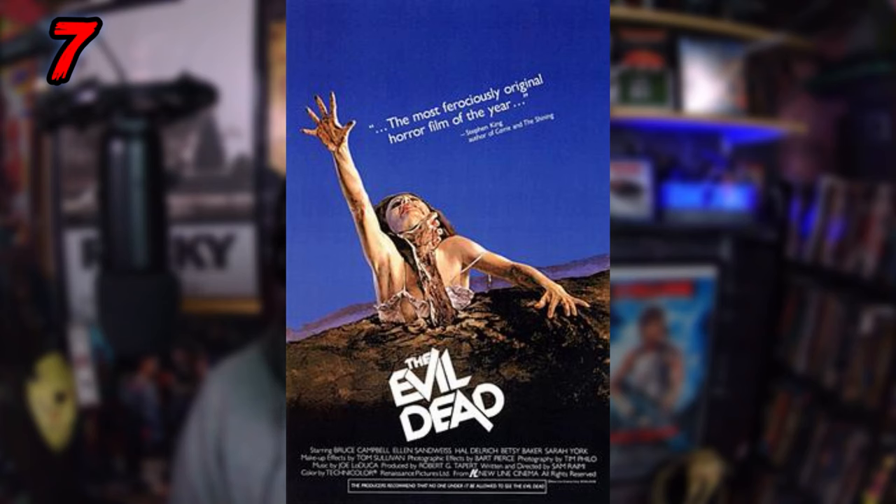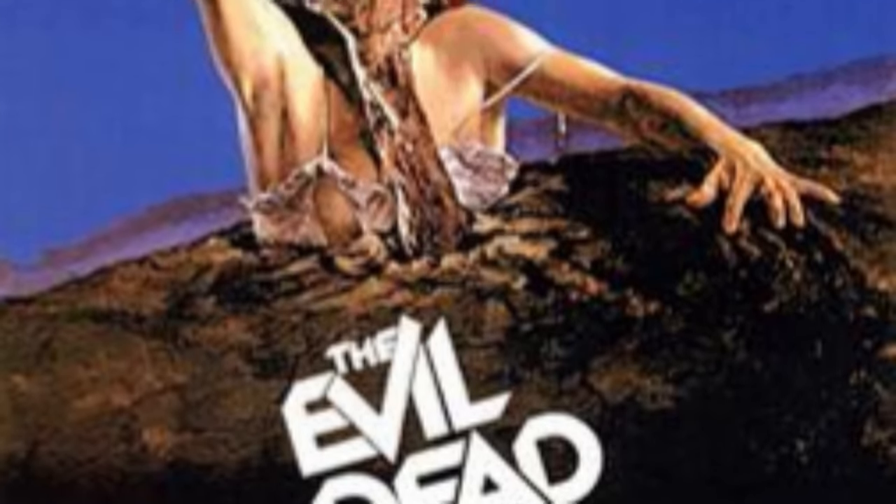Coming in at number 7 is the poster for the original Evil Dead. Love this poster — love the colors, the blue, the brown of the earth, and the woman coming out and reaching, her shirt straps hanging off her shoulders. It's really telling you what the hell you're signing up for. The poster's on a tilt, the Evil Dead font is on a tilt, everything is on a tilt — makes you feel off-kilter and disjointed. When you watch the movie and see the camerawork, it's all about that off-kilteredness and sporadic, anxiety-induced nightmare. I saw this back in the day renting VHS tapes and it always jumped out at me.